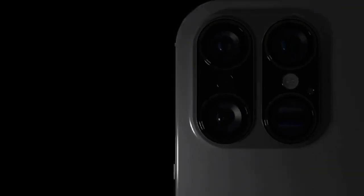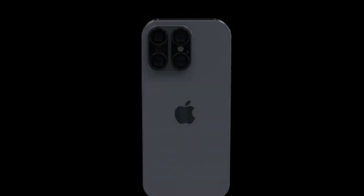Hey there, Apple fans. It's never too early to start talking about the next generation of iPhones, and today we've got some juicy details about the upcoming iPhone 16 Pro and Pro Max.